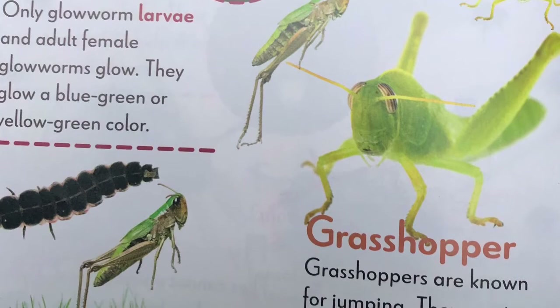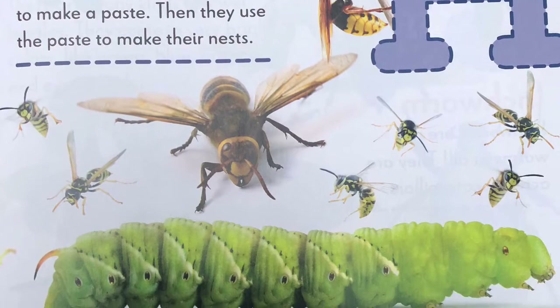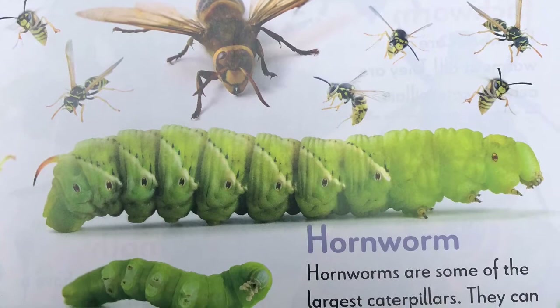H, hornet. Hornets chew wood and plants to make a paste. Then they use the paste to make their nest. Hornworm. Hornworms are some of the largest caterpillars. They can grow to be four inches long.